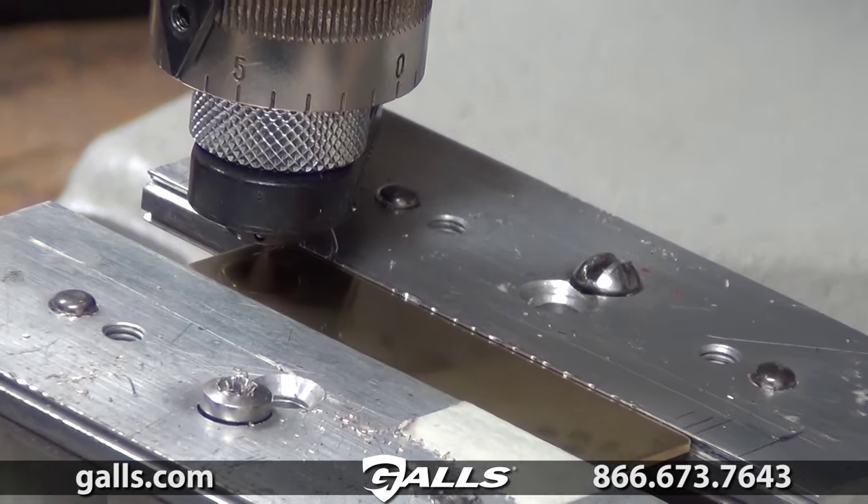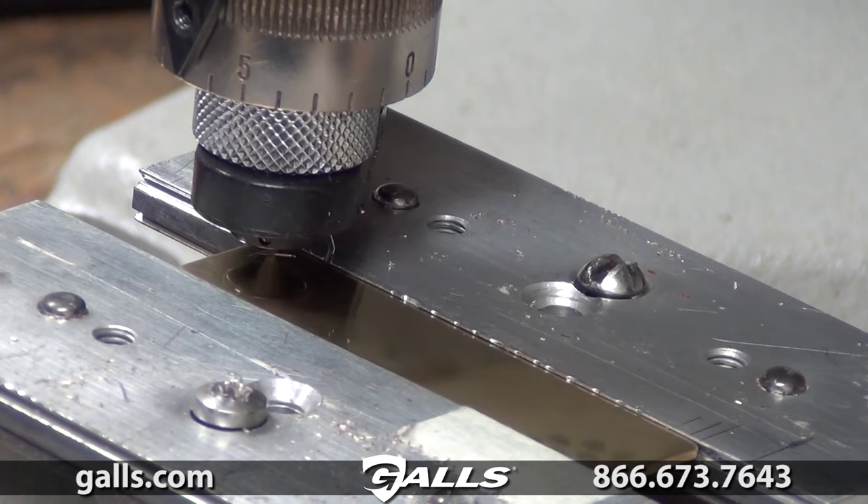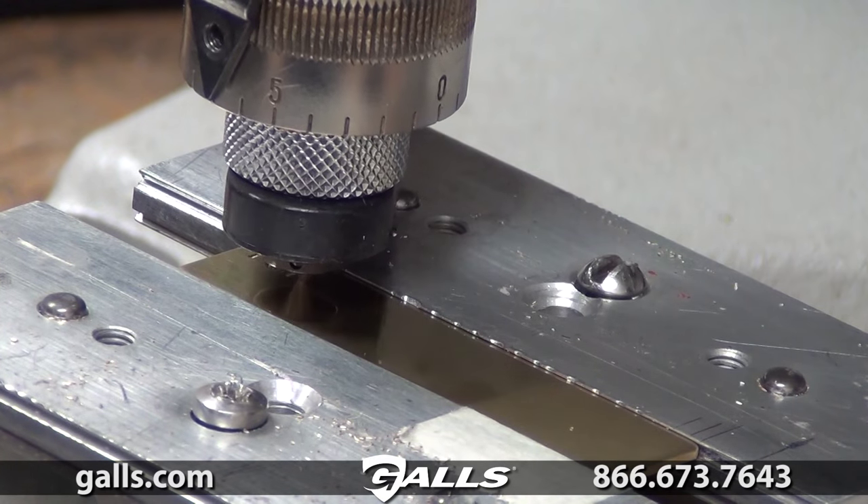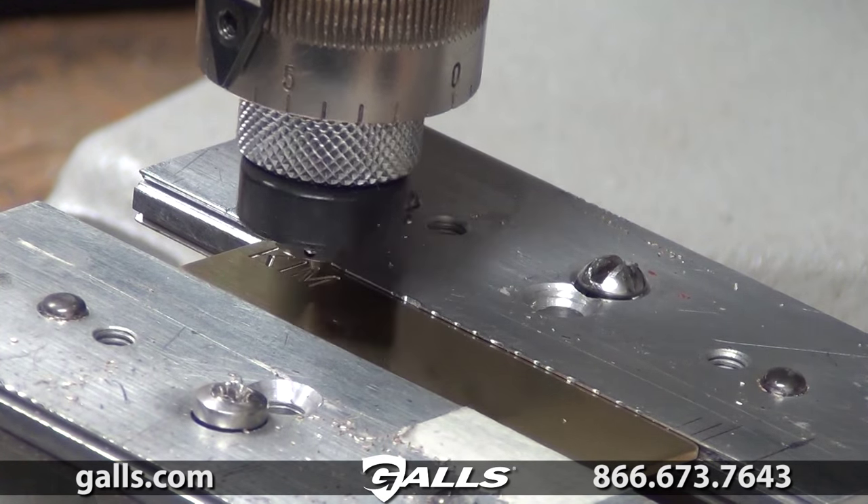Gawls standard one-line nameplate, item number NT017. This handsome nameplate adds the perfect touch to your uniform. It measures two and a half inches wide by five eighths of an inch high.